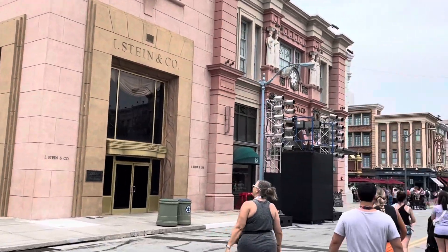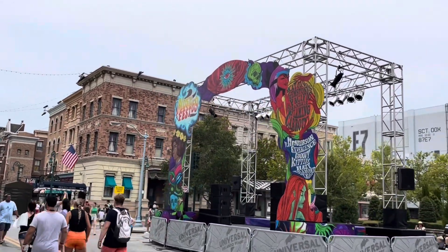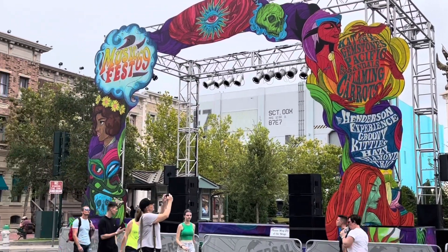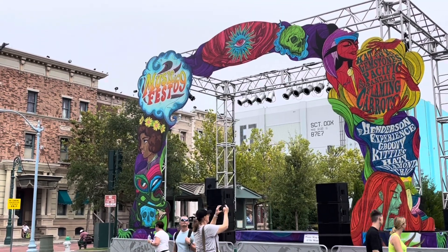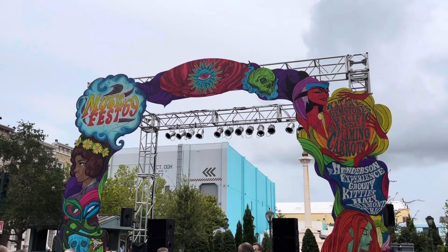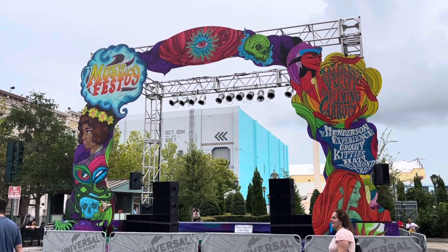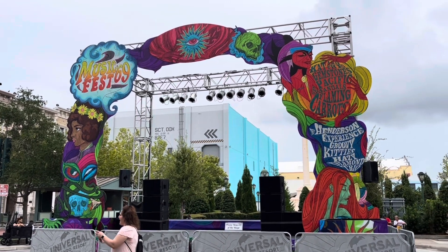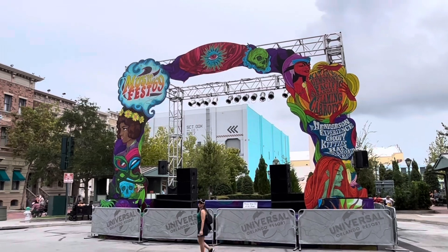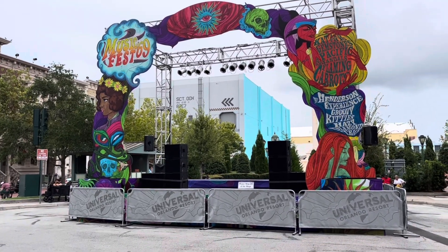The first scare zone we're checking out is over here in the New York section of the park. There's a big stage set up and we can already see the theming on that stage — 'Music Fest 69.' From the spec map, this will be Vamp 69, following from Vamp 55 and Vamp 85 in previous HHN years. Now we're getting Vamp 69, which would be a groovy, vampire-themed event taking place in 1969 specifically.